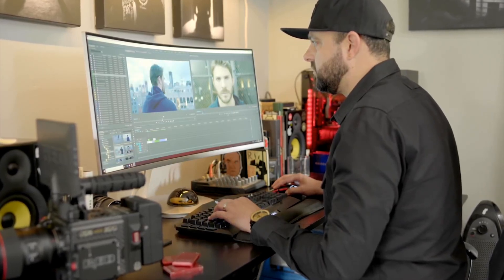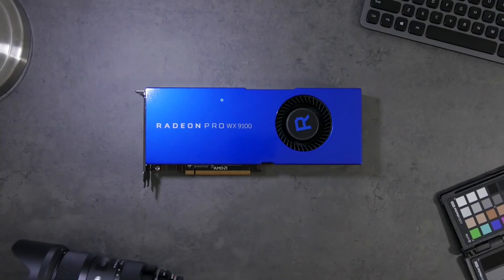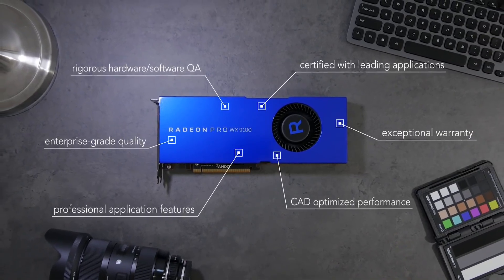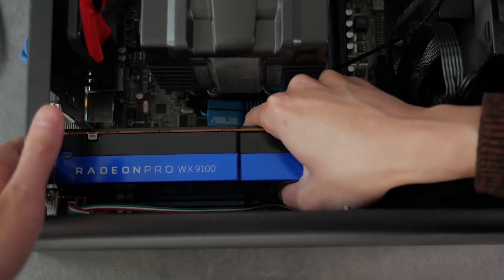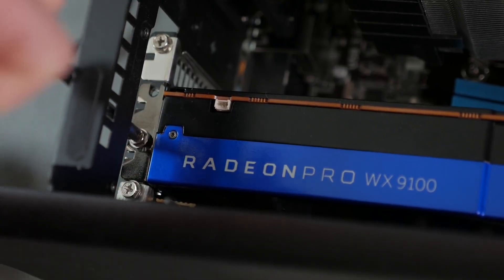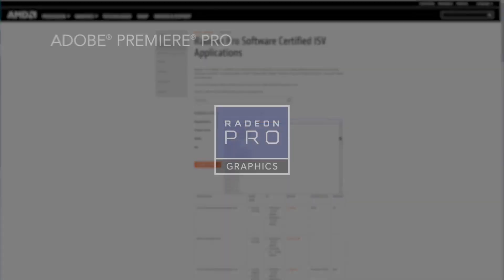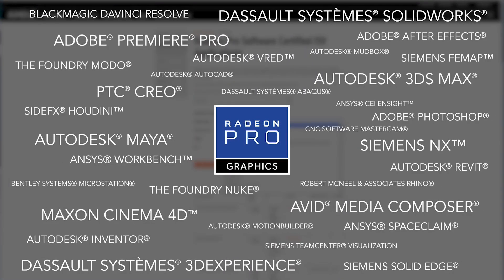With 56 compute units and 8 gigabytes of HBM2 memory, the WX8200 delivers exceptional throughput, ensuring smooth and efficient workflows for applications like CAD, CGI, and virtual reality. Equipped with industry-leading technologies, the WX8200 supports OpenCL 2.0, DirectX 12, and Vulkan, making it versatile for a range of software environments.